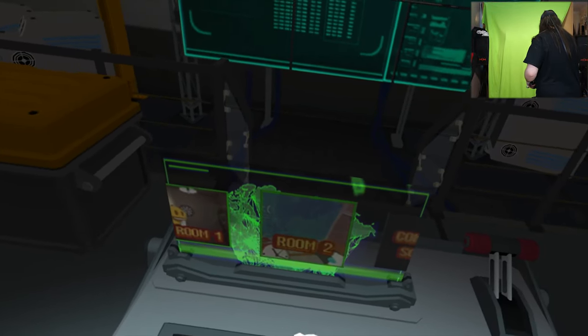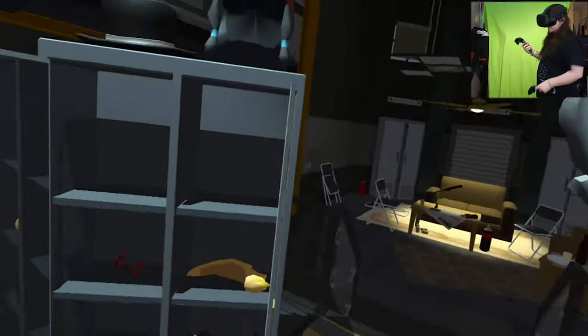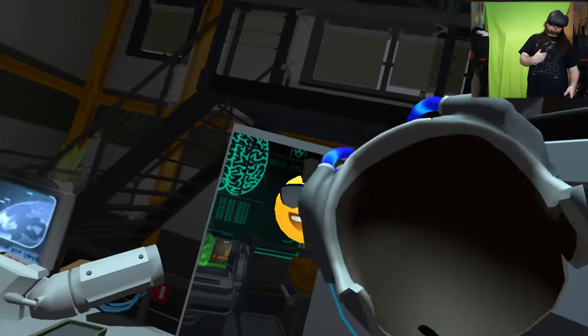Moving into position - there's the headset. Let's go. Oh, that was weird.